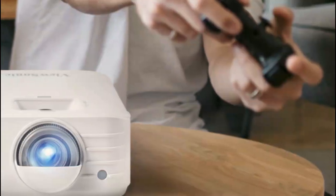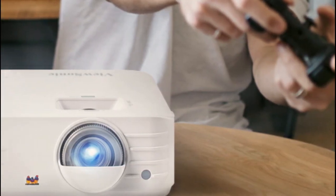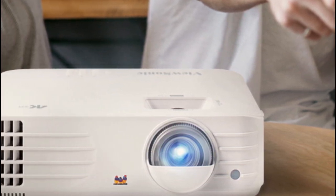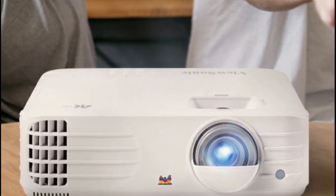Reduce power consumption and extend lamp life with super eco mode and enjoy up to 20,000 hours of brightness. With an average viewing time of 5 hours a day, that adds up to over 10 years.